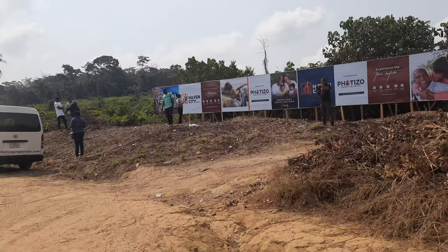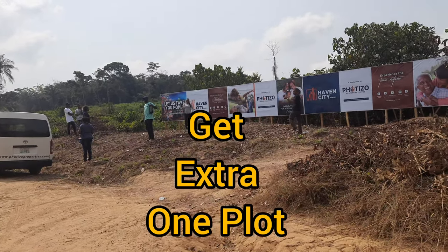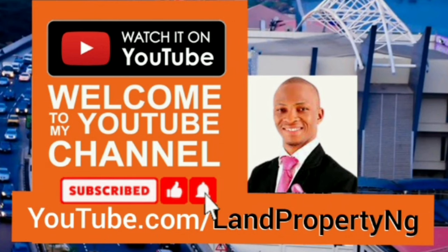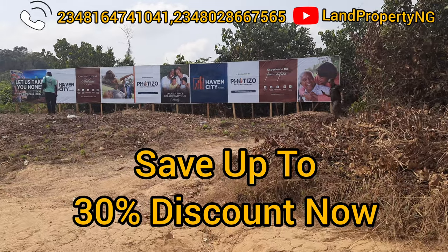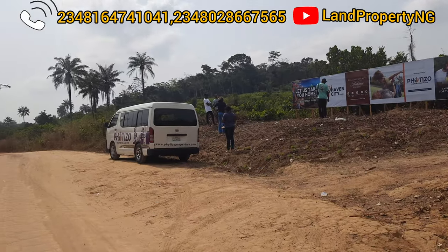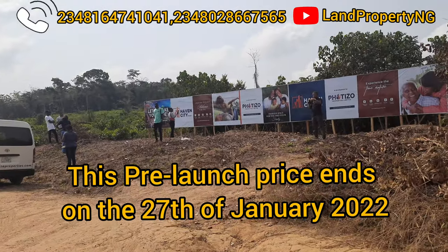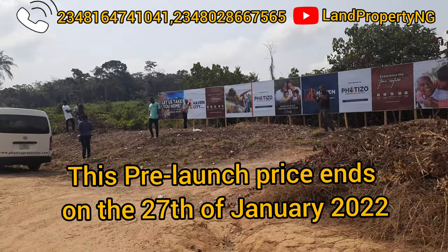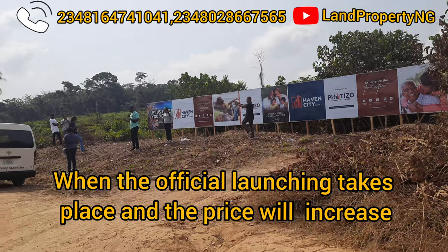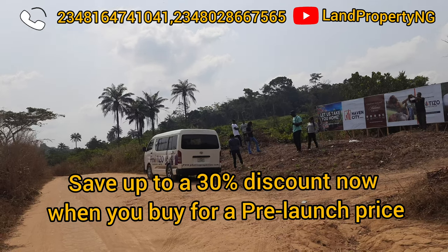I will break it down and show you how you can grab Evo City Phase 2, how you can buy it very cheap, and also get an extra one plus save up to 30% discount if you buy into this estate. Evo City Phase 2 is currently on a pre-launch price, and this pre-launch will end on the 27th of January 2022. When it is officially launched, the price will increase, but right now you can save up to 30% on this pre-launch.